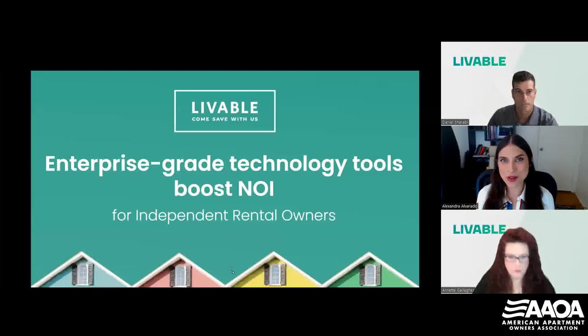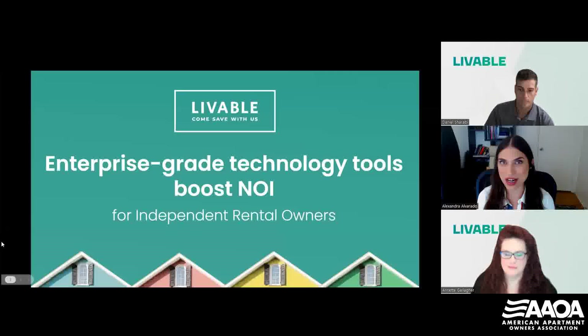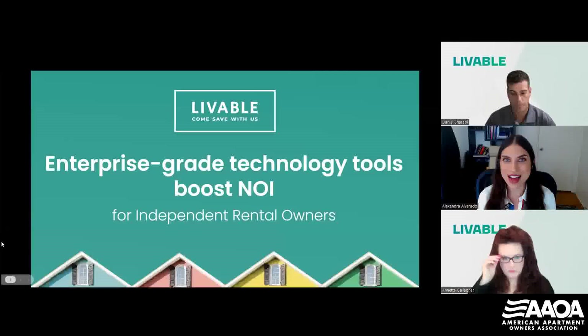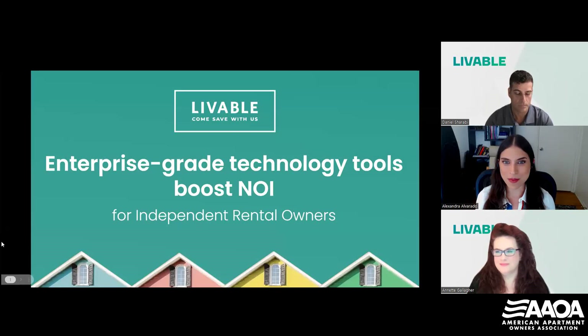Hi, everyone. Welcome to the webinar today. My name is Alexandra Alvarado, and I am AAOA's Director of Marketing and Education. So glad you can all make it here today. We have a fantastic presentation waiting for you.